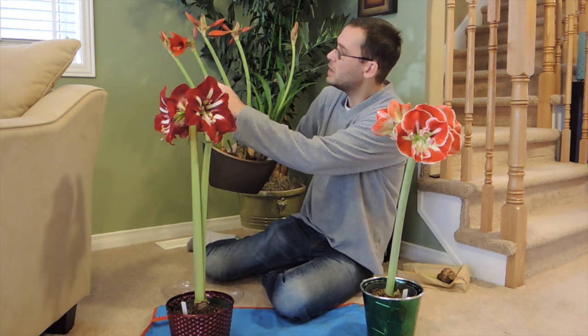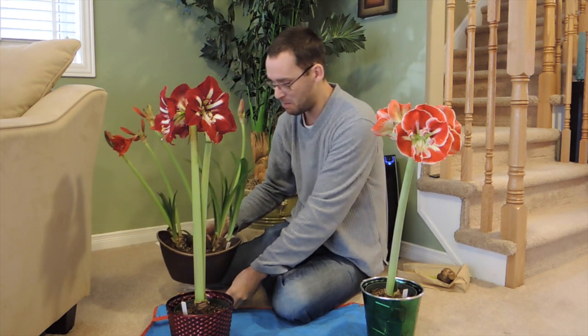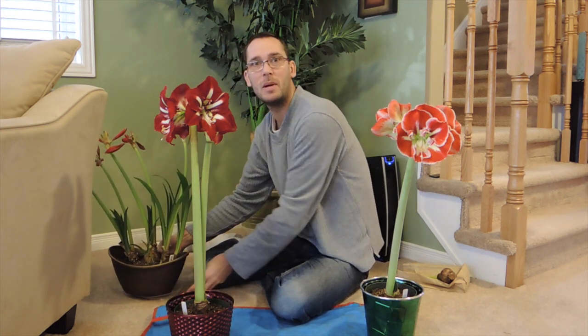One, two, three, four, five flower spikes - that's amazing! I hope next year I'm able to reproduce that. I'm going to be growing them in the vegetable garden, the community garden plot, and hopefully that will nourish them enough to flower like crazy next year.